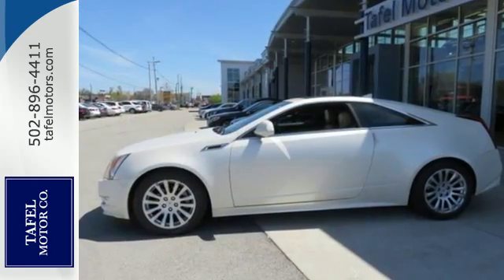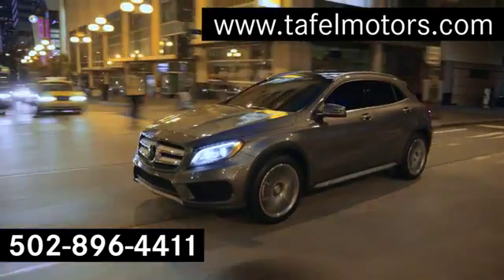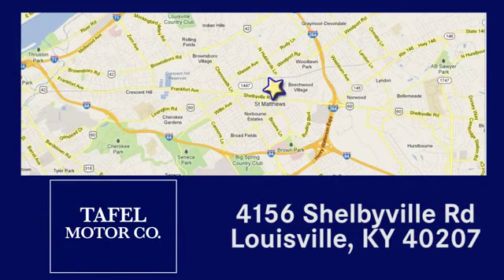Experience it for yourself today when you take it for a test drive. Visit us online at taffelmotors.com. Call or stop in at 4156 Shelbyville Road in Louisville. A memorable experience awaits.